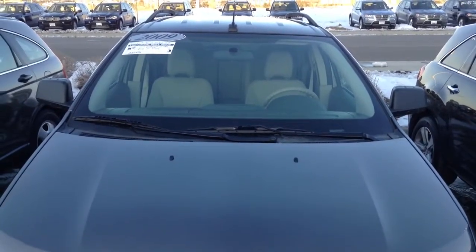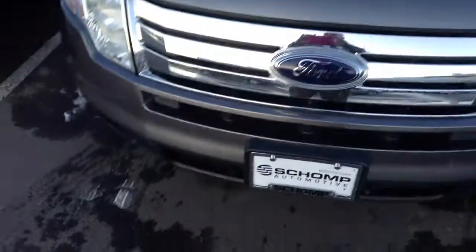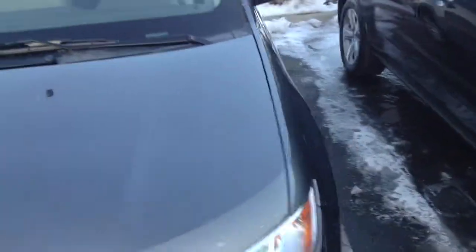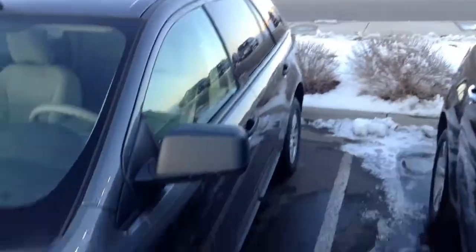Here is the 2009 Ford Edge. Very nice shape. Paint, obviously, real nice gray metallic. Tires and wheels are nice.